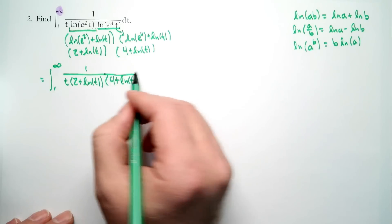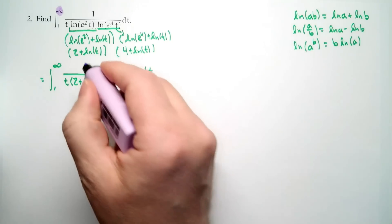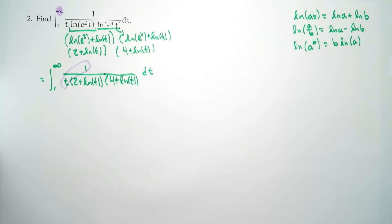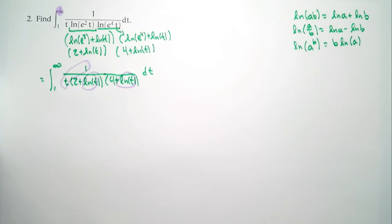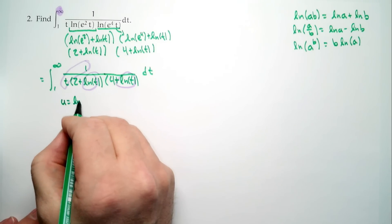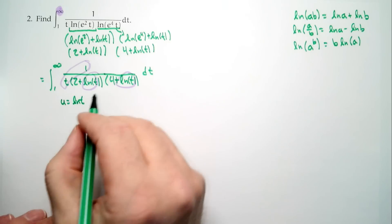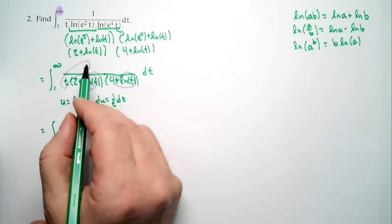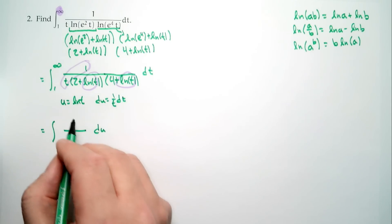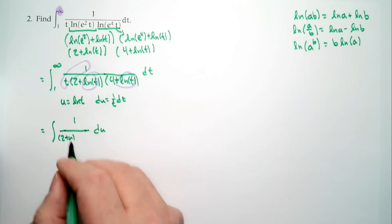Now we come back to the observation that 1/t is the derivative of natural log, and we now have natural log showing up in our pieces. This is suggestive — it suggests making a substitution. If we set u = ln(t), then du = (1/t) dt. So we end up with an integral: (1/t) dt is our du, and 1 over (2 + ln(t))(4 + ln(t)) becomes 1 over (2 + u)(4 + u). We also need to update the bounds: when t = 1, u = 0; when t → ∞, u → ∞.